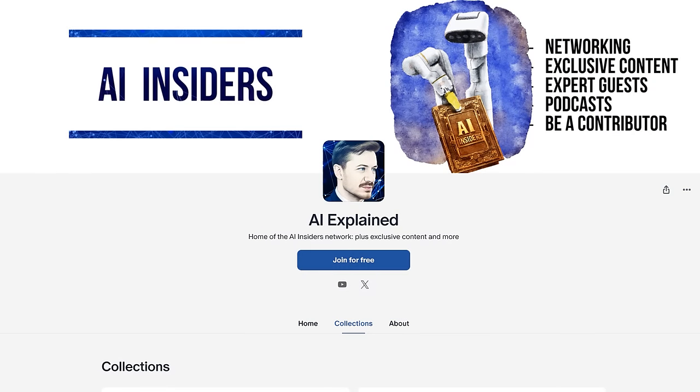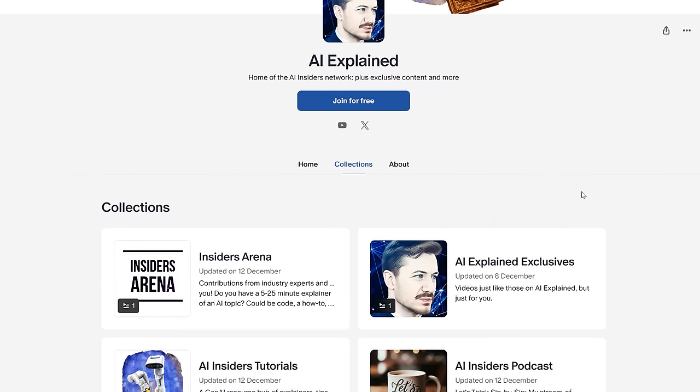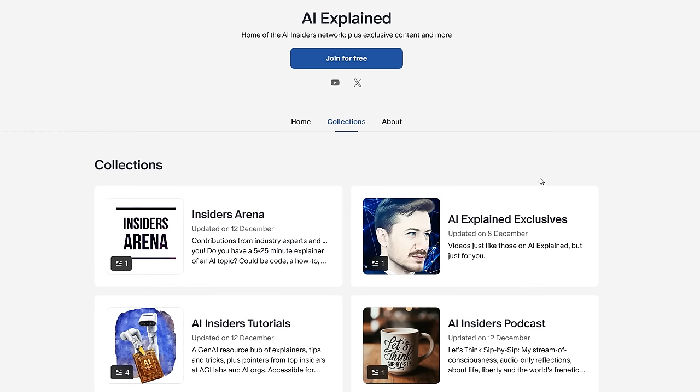Speaking of AI Insiders, today is the full launch of that Patreon tier. First and foremost, you're supporting the channel and I've written a personal message to everyone who's joined. The Discord for AI Insiders has proven to be great for networking, whether you're an AI engineer, in C-suite, or just interested in AI. The content falls into four categories. First, we have classic AI Explained videos — bonus content just like you'd see on the main channel. In this collection, I released a video two or three days ago on AGI timelines featuring extracts from six expert interviews I conducted over the last month, plus my own timelines.